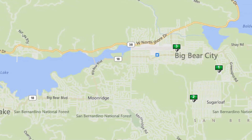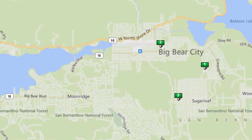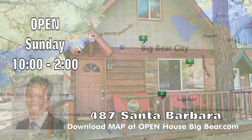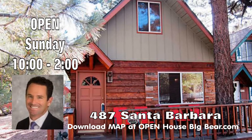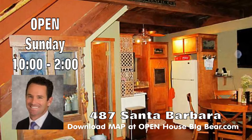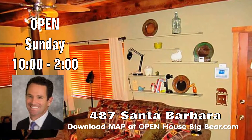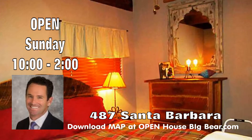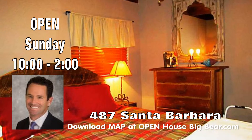Still over in Sugarloaf, our next home is being held open by Tyler Wood at 487 Santa Barbara. Priced at $164,900, two bedroom, one bath, 804 square feet, built in 1971. The home is open Sunday from 10 until 2 — 487 Santa Barbara by Tyler Wood.